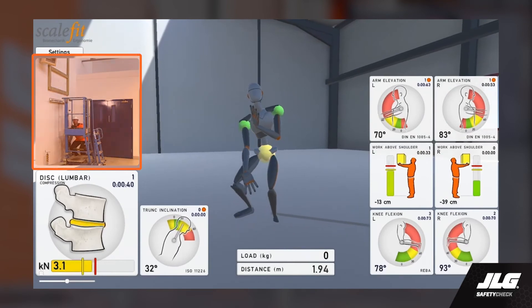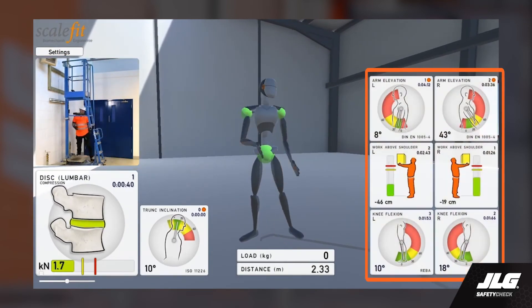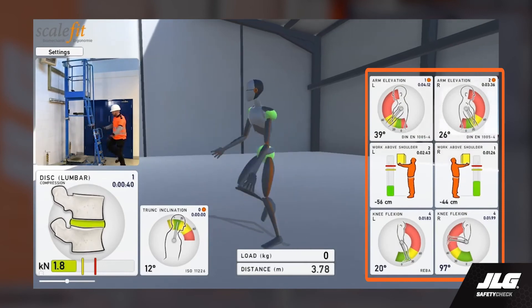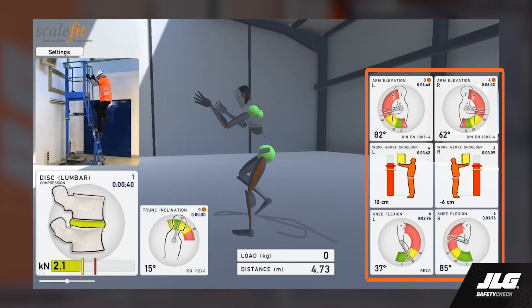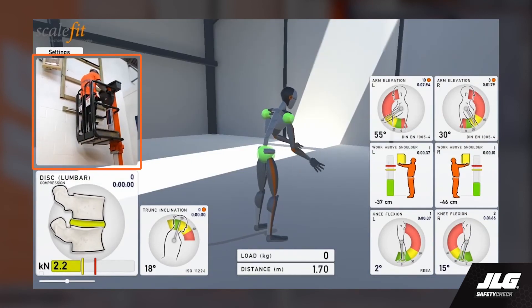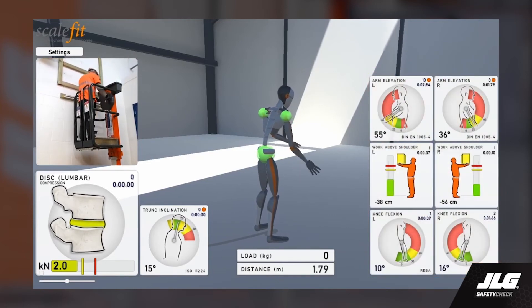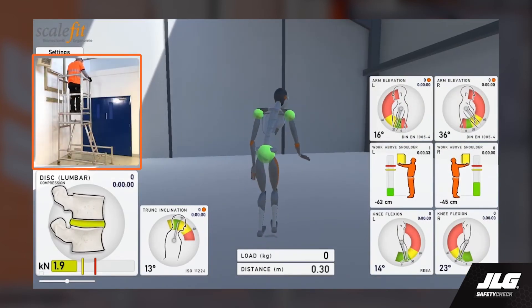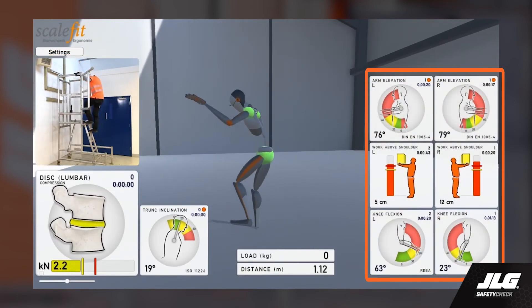Next, let's look at the podium ladder. Focus on those six boxes on the right — notice the red gauges. That means the arms, shoulders, and knees are under strain. Now we're going to look at the descent of the low-level access lift. You can see everything looks green on those gauges, and the descent on the podium ladder shows a lot of red. The gauges are indicating knee and back strain.